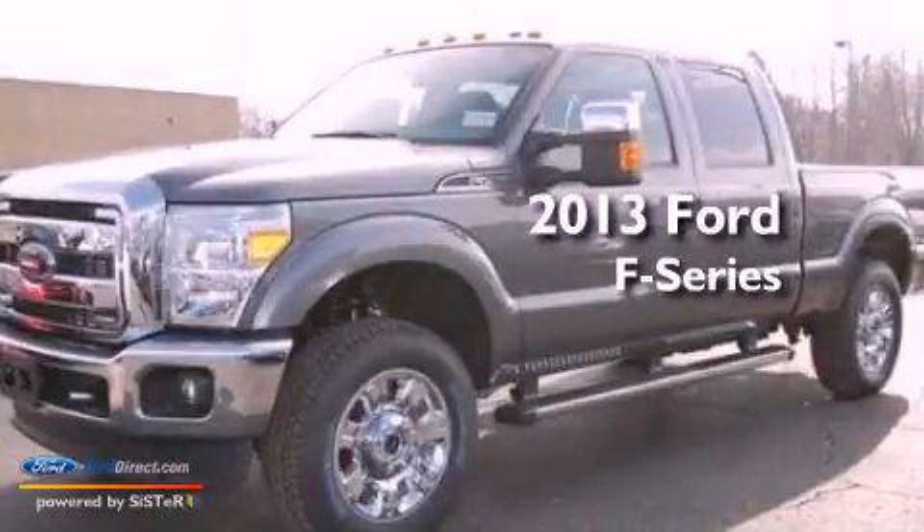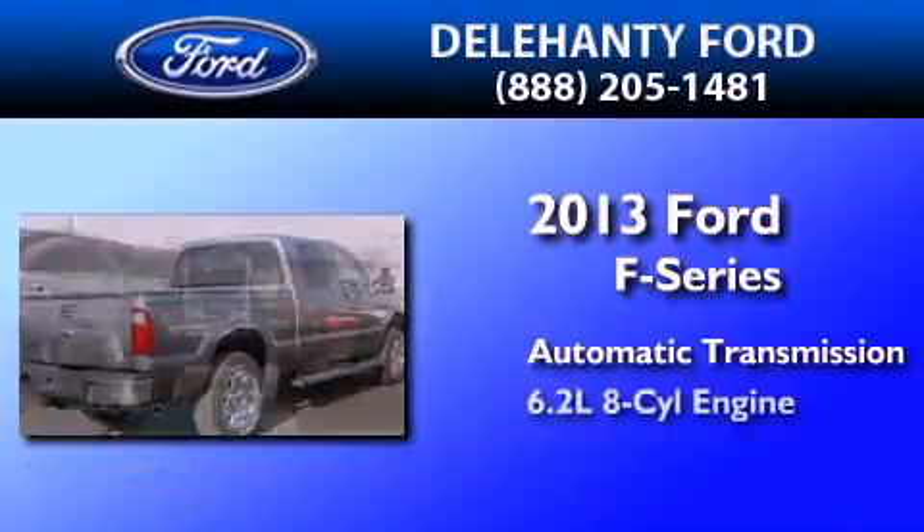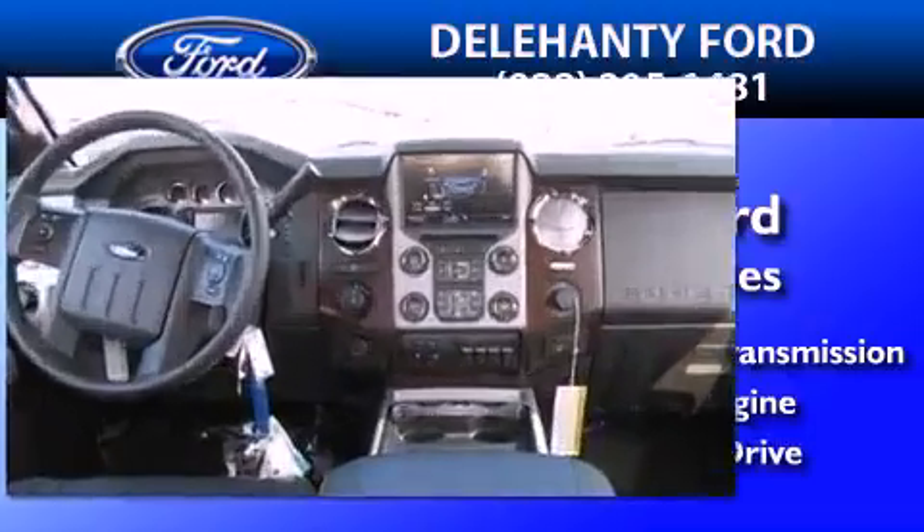This is a brand new 2013 Ford F-Series. This truck has an automatic transmission, a 6.2-liter V8, and the added capability of four-wheel drive.